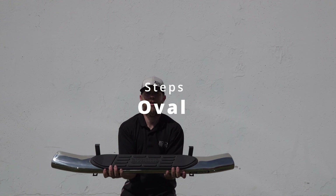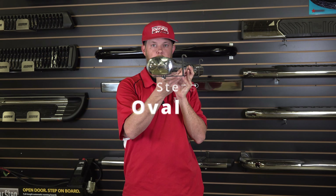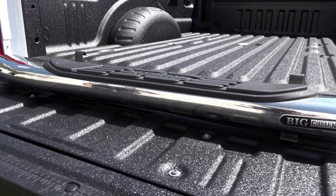Oval tube steps give you more step area with the option to choose from 4-inch, 5-inch, or 6-inch diameters.